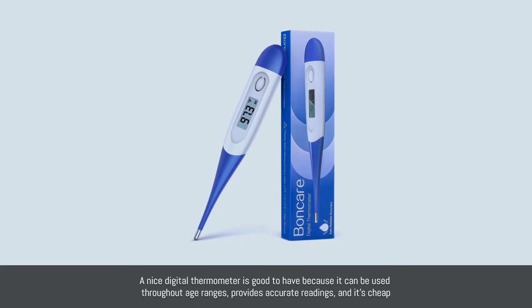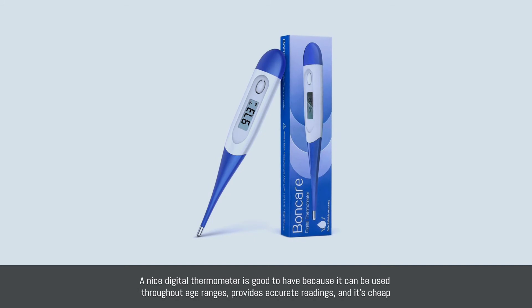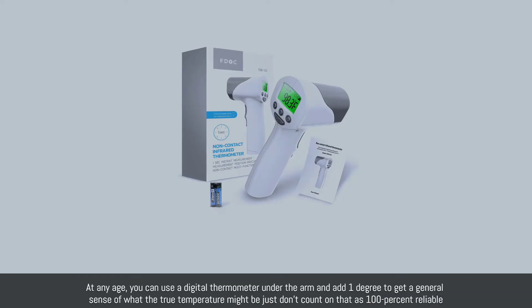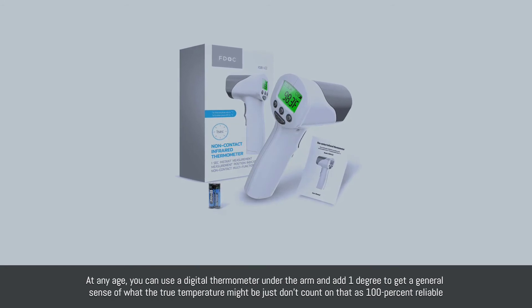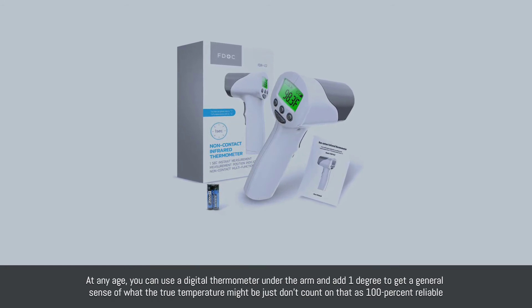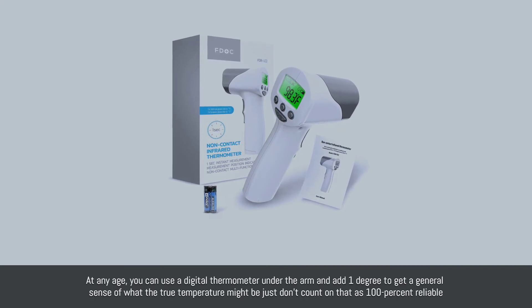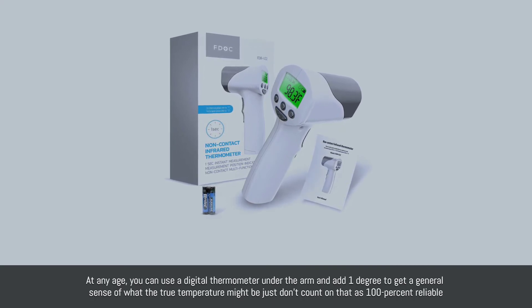Number five: digital thermometers. A digital thermometer is good because it can be used throughout age ranges, provides accurate readings, and it's cheap. At any age you can use a digital thermometer under the arm and add one degree to get a general sense of the true temperature — just don't count on that as 100% reliable.